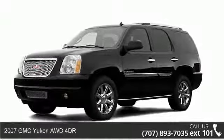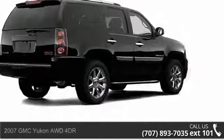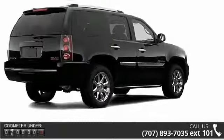Arrive in style with this 2007 GMC Yukon. If you are looking for an automobile with great features, look no further.